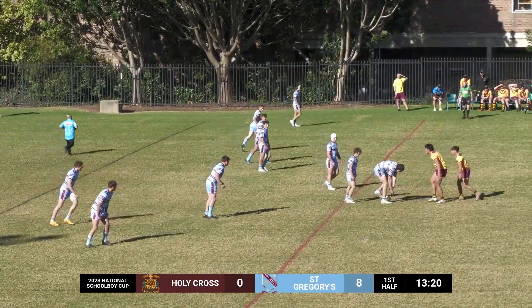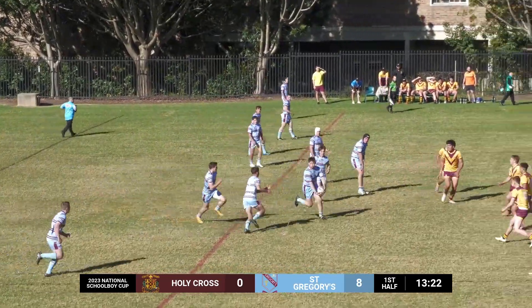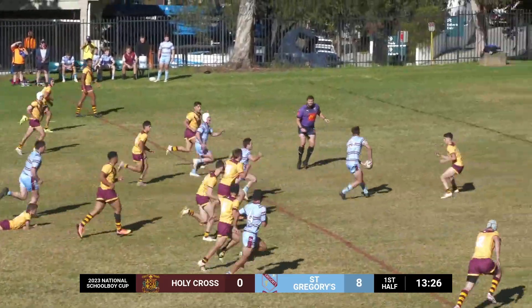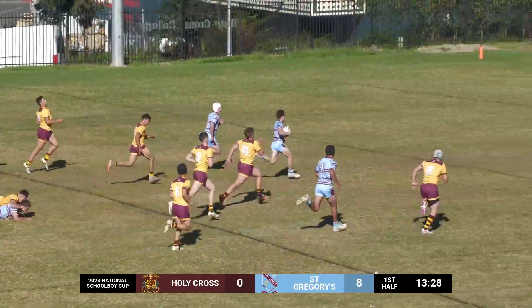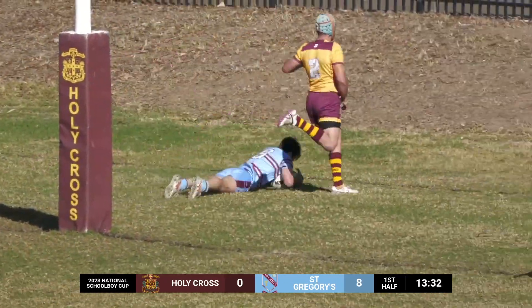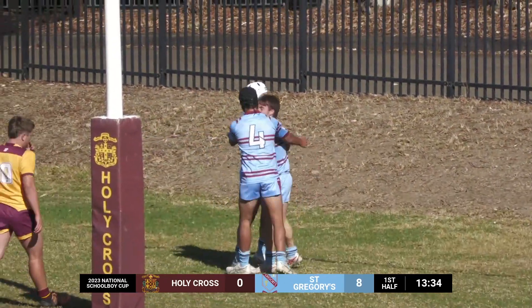Elias down low, good tackle from him. A distant relative of Mitch Moses. Here's Max Elias and now they go through. Reardon inside ball — they're away. It's Dylan Smith under the sticks. 12-0, kick to come.